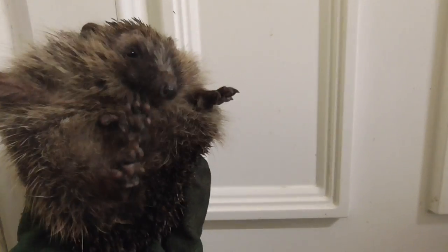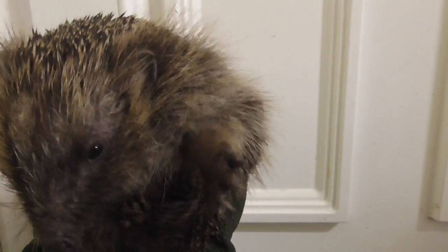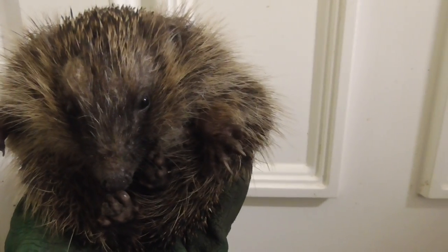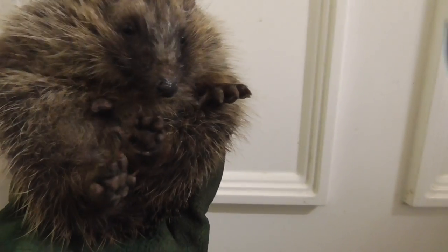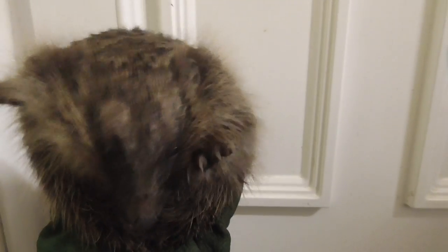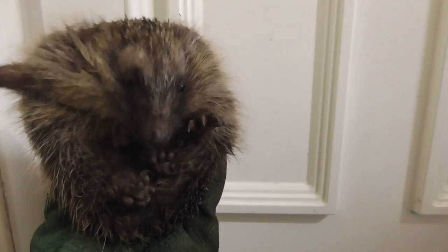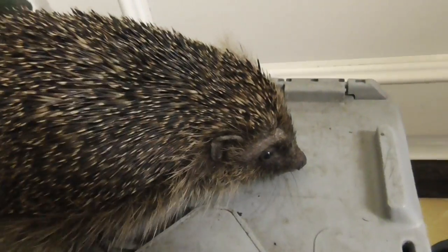Are you going to give me a hug? Oh, you're cute. You've got a flea on your forehead, so I'm going to put you down and put you back in the box.